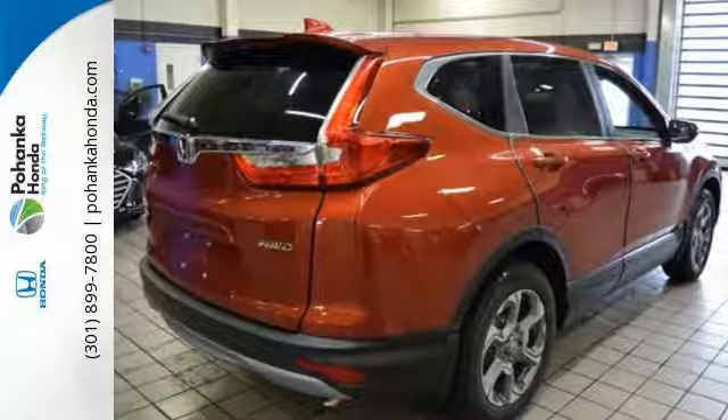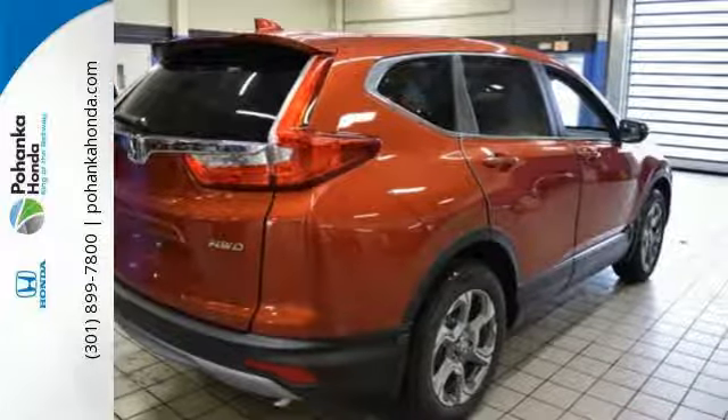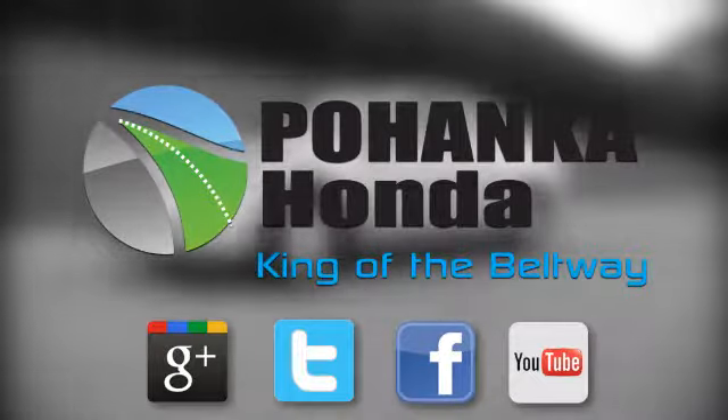Find adventure. Take this CR-V for a test drive today. Visit Pohenka Honda, King of the Beltway, today.